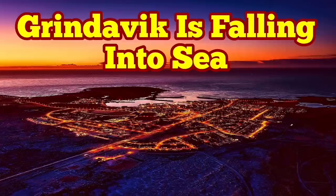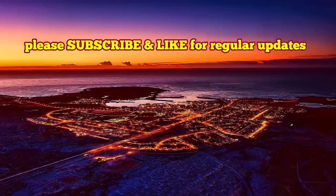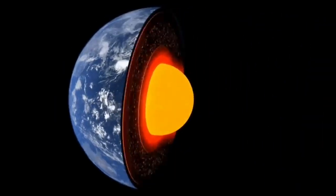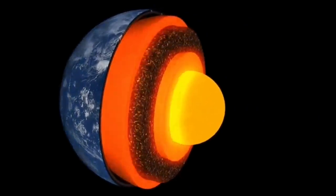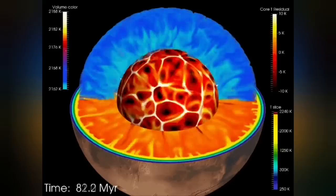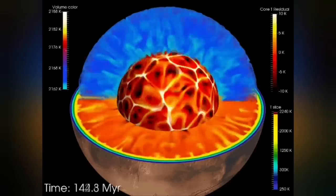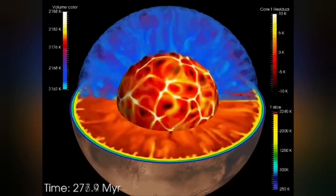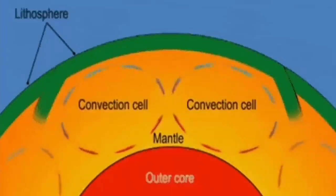Earth is a living planet. It's not dead — not like Mercury or the Moon. It has a core which is hot and active, and it's liquid. It has an outer shell we call the mantle, and that mantle has convection because it is hot. The material rises from its surface, and this convection cell can split the crust forming on top of it and form ridges.